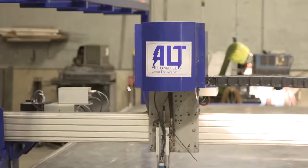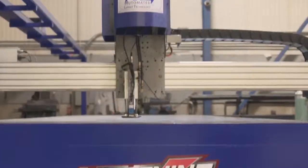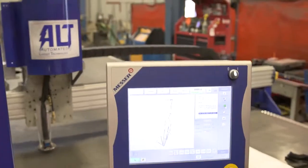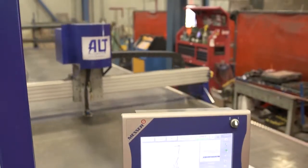Speed. Accuracy. Higher profit margins. Introducing the Lightning Rail, the first fully automated CNC marking machine created specifically for the layout of commercial handrails.